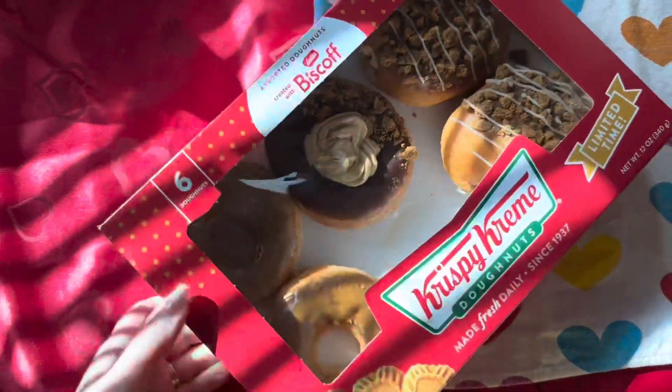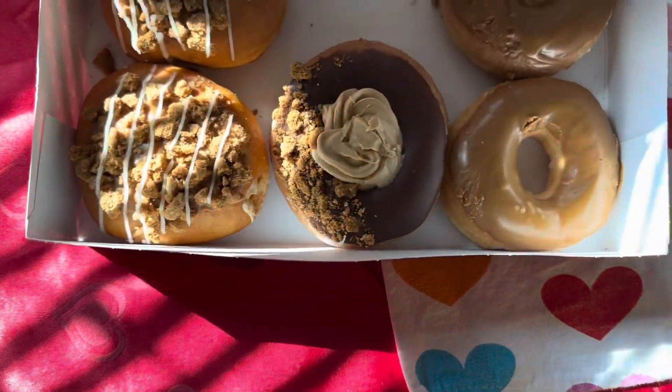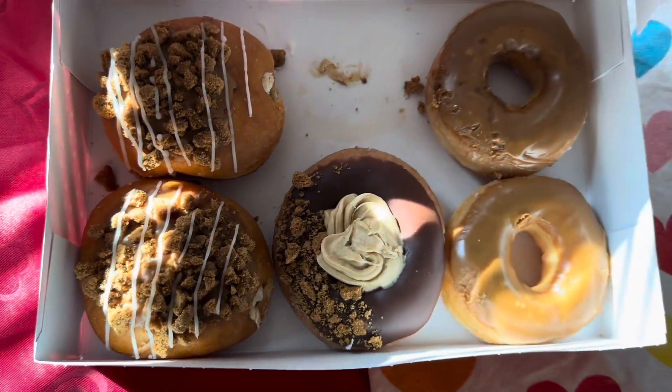They had three different kinds. One was the Cookie Butter Cheesecake Donut. Another one was the Chocolate Iced Cookie Butter Crunch Donut. And last, the Cookie Butter Iced Donut.